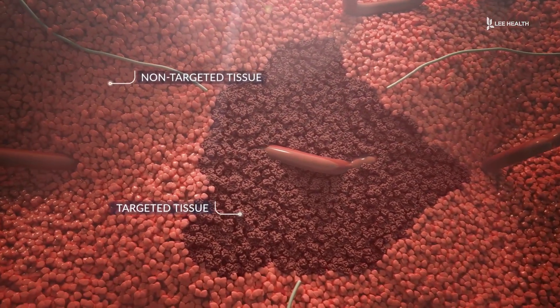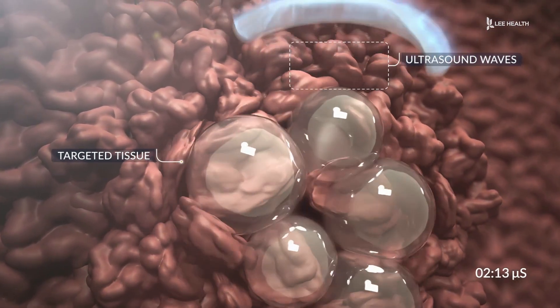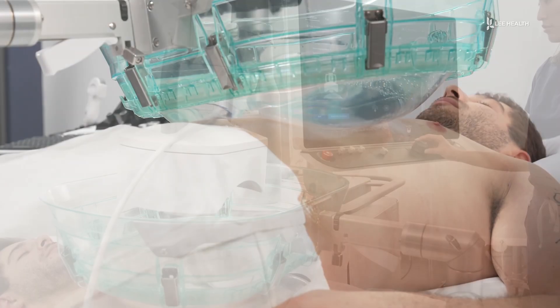Clinical trials show that histotripsy can also shrink other tumors in the body. Since that liquefied tumor is staying in the liver, all the proteins that were on the surface of that tumor are still there and now on display to the immune system. The immune system can then develop specificity for that type of tumor and go out and find other cancer cells. It's ideal for patients who aren't eligible for surgery, and since there's no incision, it can also enhance chemotherapy treatments.